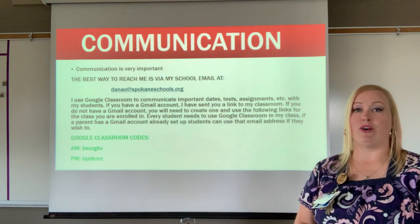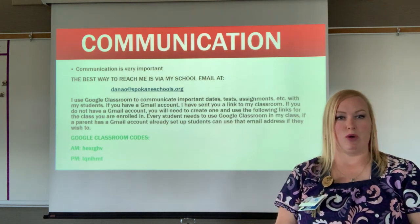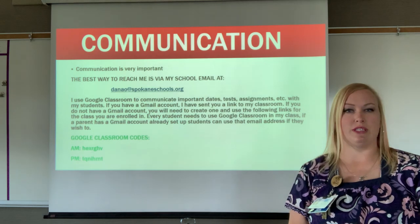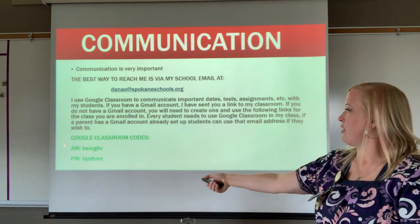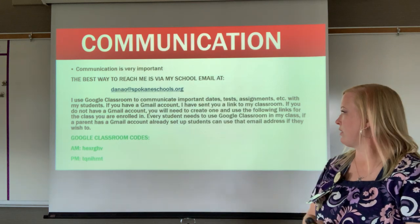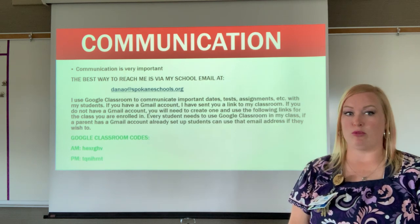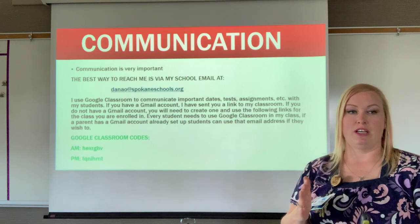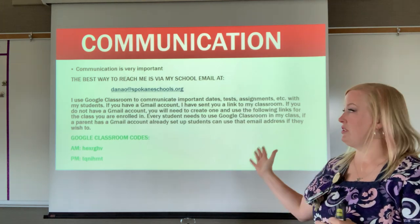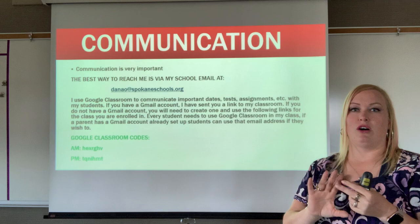If you have a Gmail account, I've already sent you a link to my classroom. If you don't have a Gmail account, you'll have to create one and use the class code — the AM code if you're in the morning class, or the PM code if you're in the afternoon class. All students need to do this because I use Google Classroom for submitting assignments, seeing assignments, and taking tests.